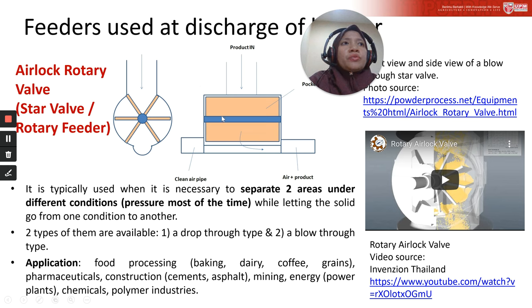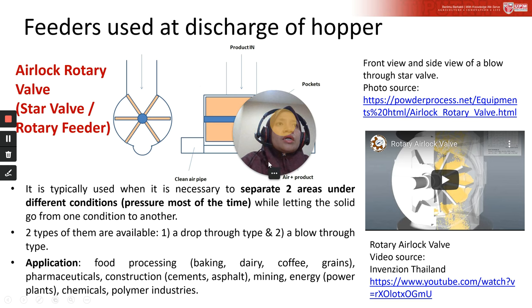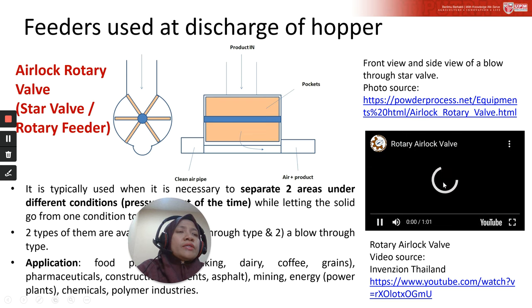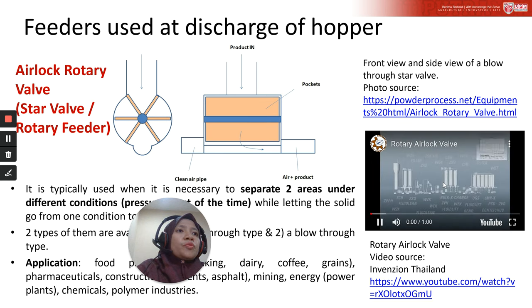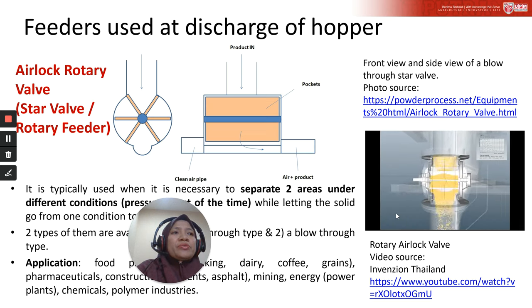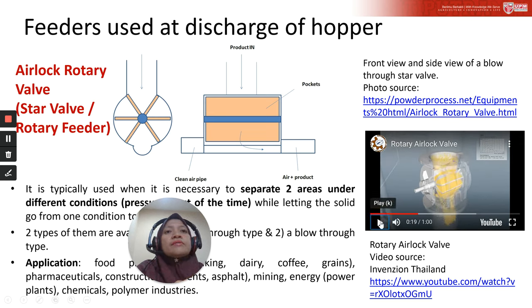This picture shows the front view and side view of a blow-through star valve — also known as a star valve. The product enters from the hopper; there is a pocket between the blades, and as the blade rotates, it moves the powder through. The video simulates how it works inside the star valve.